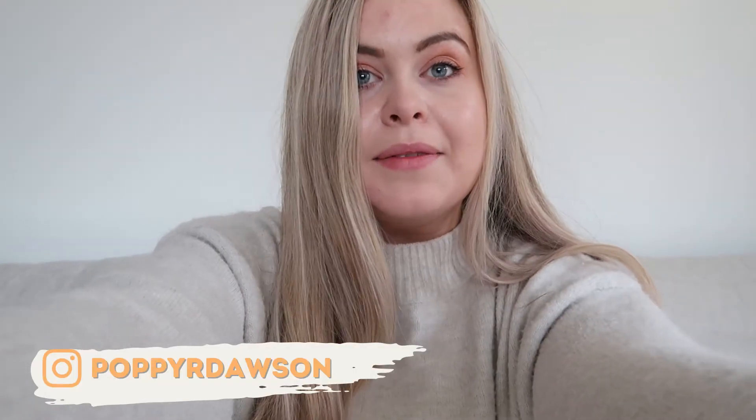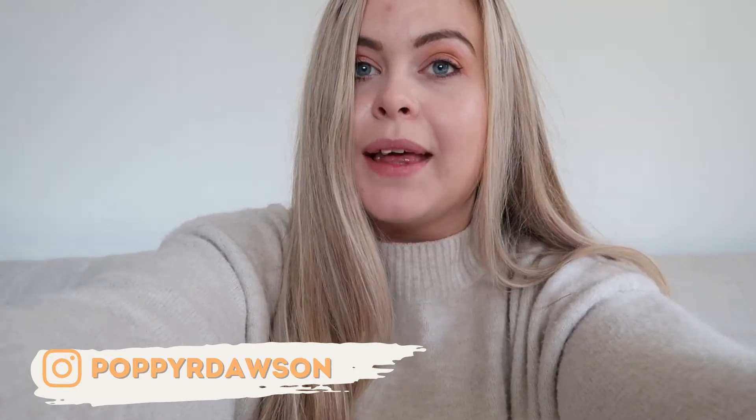Hi and welcome back to another video! Welcome if you're new — my name is Poppy and I upload lifestyle videos three times a week, with a vlog on Sundays and two regular videos on Tuesdays and Thursdays.